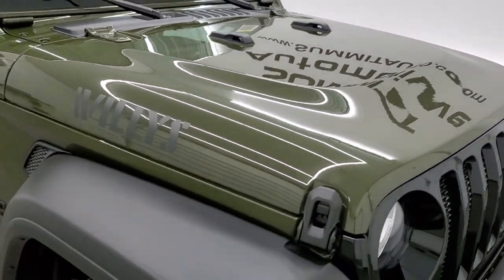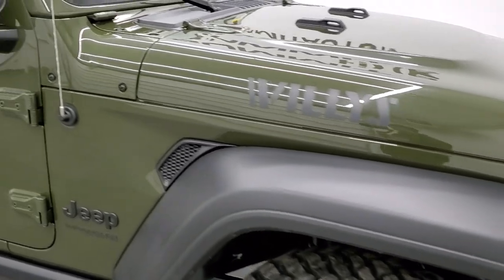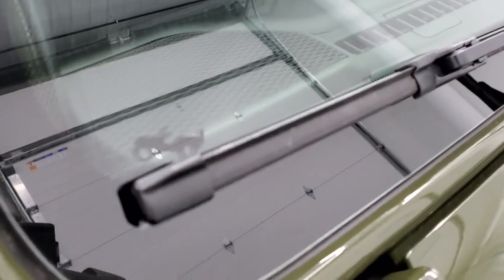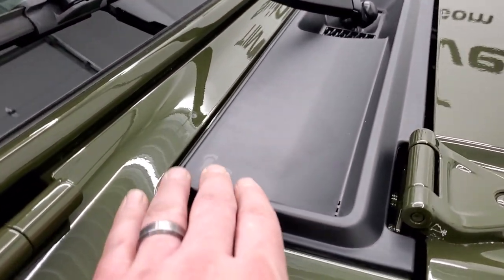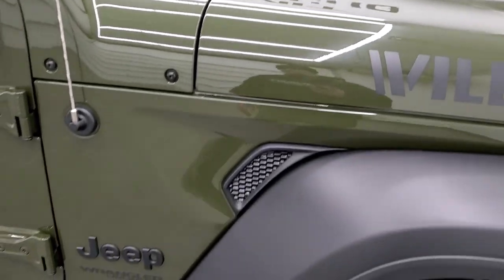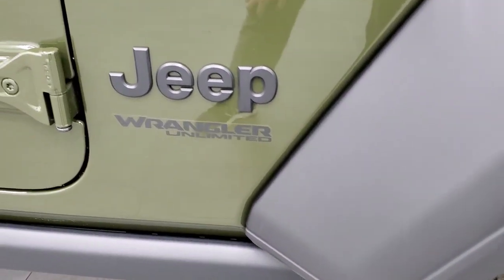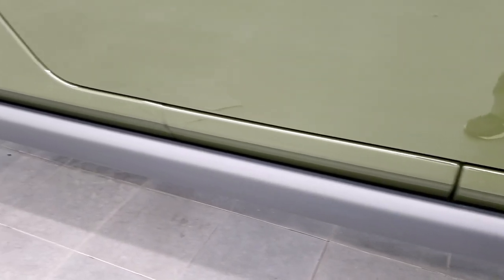Sarge Green — one of my absolute favorite colors on the Wranglers. This is our third one that we've gotten; it was a new color for 2020. You have the little Jeep climbing up the window there, and you also get the sandals on the plastic shroud right here. The Willys package also gives you the blacked-out Jeep logo and the rock rails, which are these guys right here.